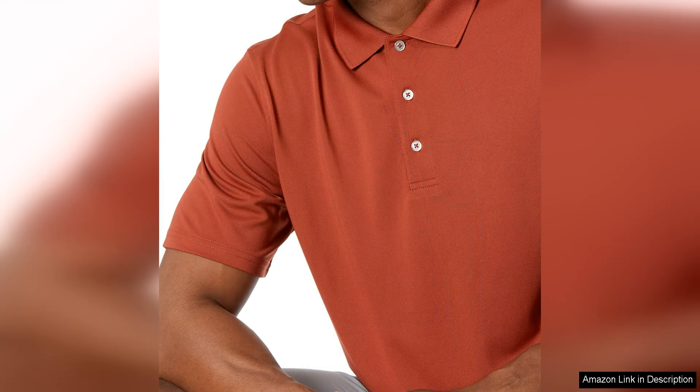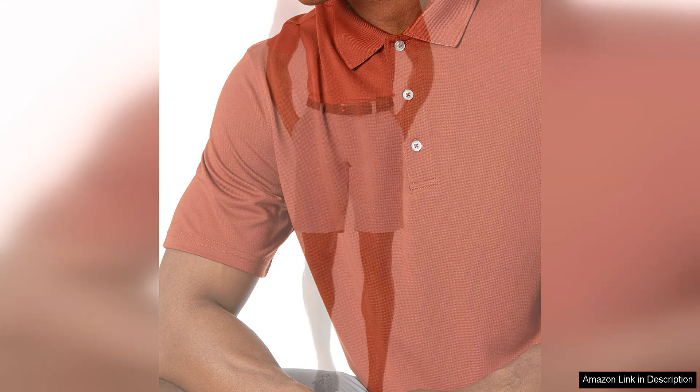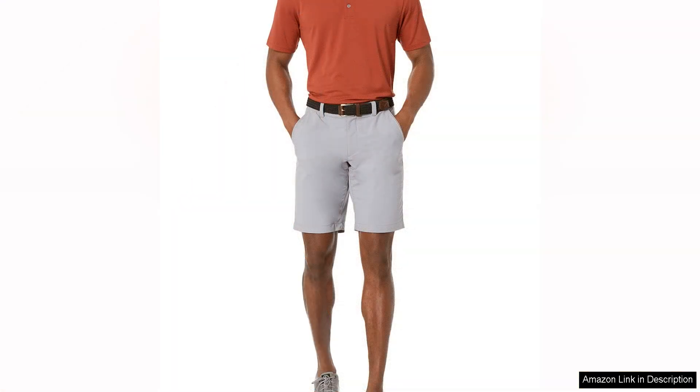The regular fit of this polo shirt is true to size and offers a comfortable amount of room without being too baggy or restrictive. The classic polo collar and three-button placket give this shirt a timeless look that can easily be dressed up or down. The shirt is available in a range of colors, although some colors have been discontinued, so you may want to act fast if you have your eye on a particular shade.